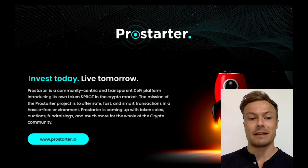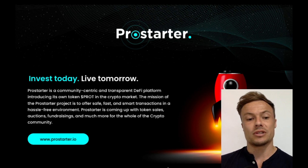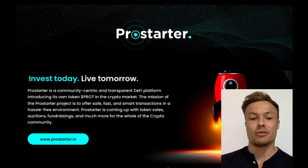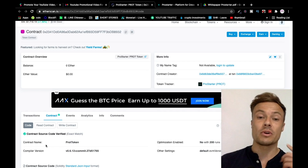Today's video is brought to you by Pro Starter. Pro Starter is a community-centric and transparent DeFi platform introducing its own token in the cryptocurrency market. The mission of the Pro Starter project is to offer safe, fast, and smart transactions in a hassle-free environment, with token sales, auctions, fundraising, and much more for the whole crypto community.